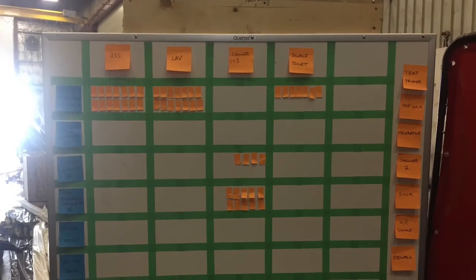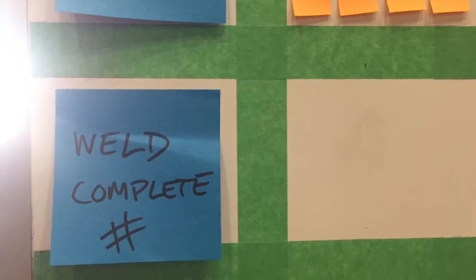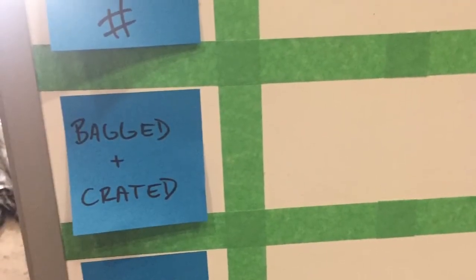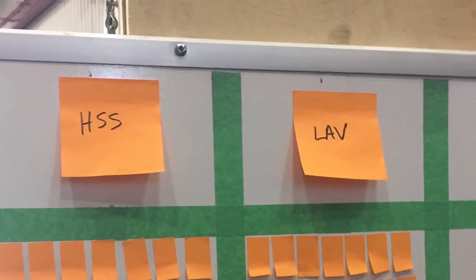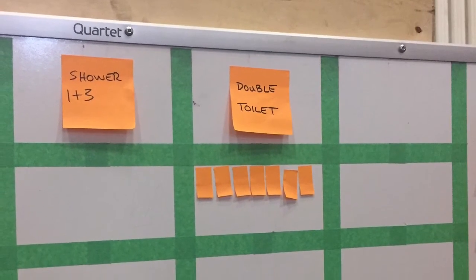We also made a board in a central area indicating every item that had to be completed. In the morning and at lunch, people would update the board on where the order was and what they were doing on the order. At the top were the items, and the stickies would move their way down the line in the flow chart.